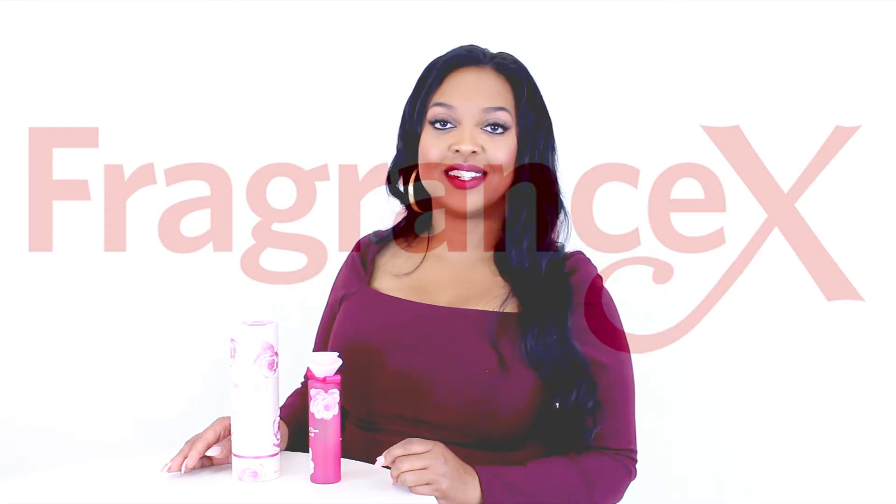Well, that's all for today. I hope you enjoyed this review. Don't forget to follow FragranceX on Facebook, Instagram, Twitter, and Snapchat, and please subscribe to our YouTube channel.